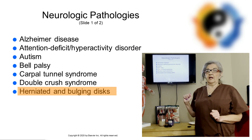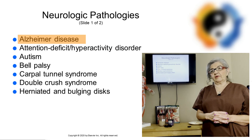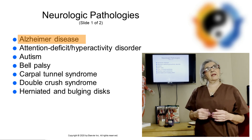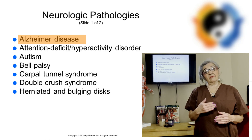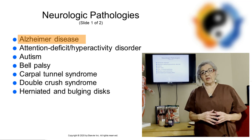I'm going to start with Alzheimer's disease, which is a neurodegenerative illness. It produces mental disorientation and affects thinking and memory, and they have a difficult time communicating. So make sure you do a really good intake and find out what stage your client is in.